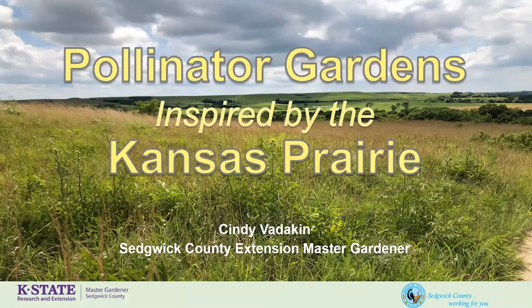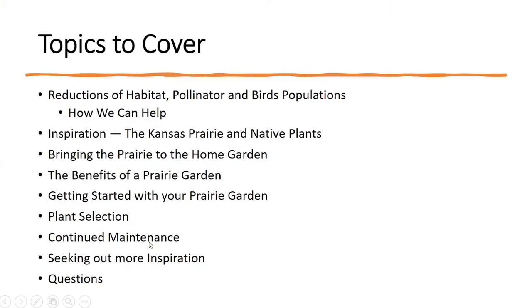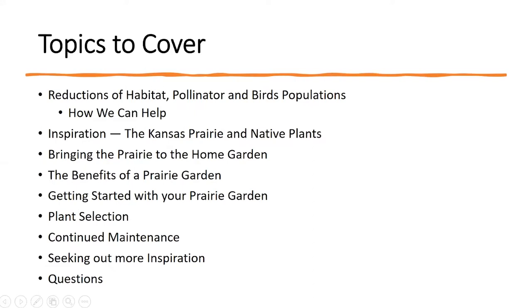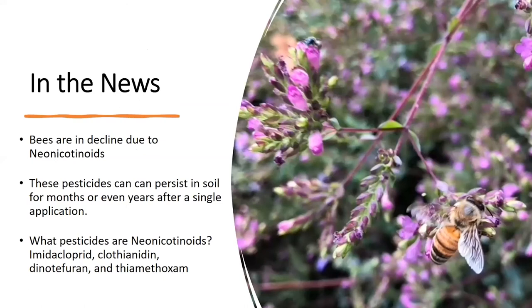Thank you so much, Tracy. It's a privilege to be here today to share a topic that I'm passionate about, and that is pollinator gardens. My inspiration begins with the Kansas Prairie. The topics we're going to cover today are the reductions in habitat, my inspiration, planting a prairie garden at home, the benefits of that, where to start, how to maintain it, and then we'll wrap it all up with some questions.